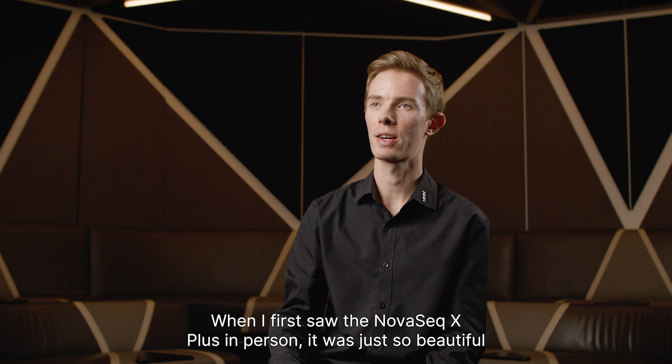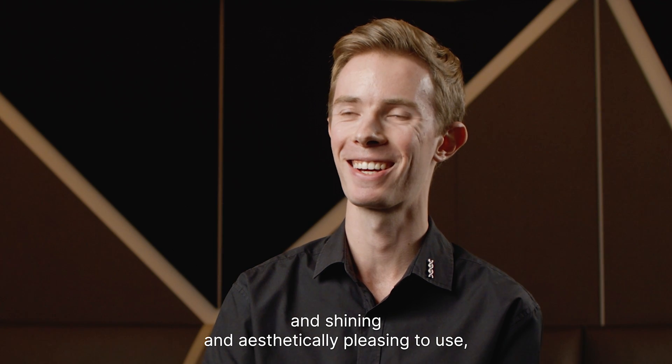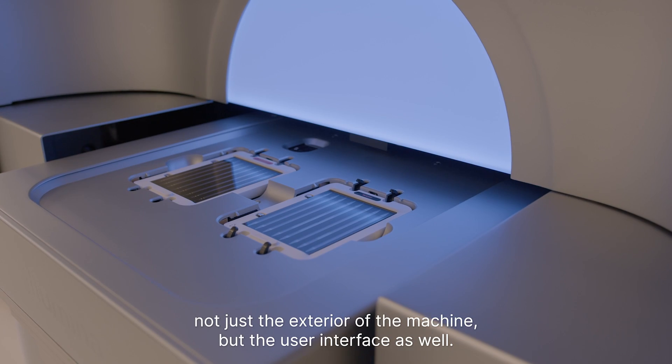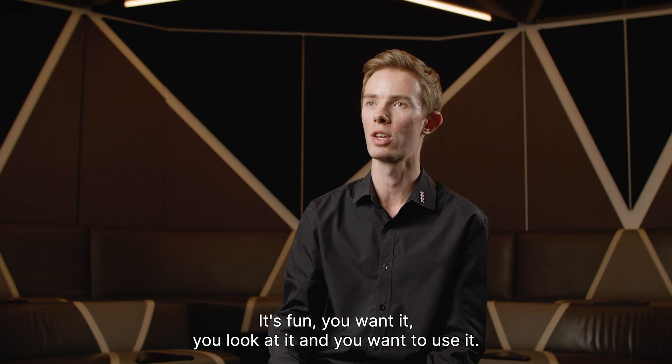When I first saw the NovaSeq X Plus in person it was just so beautiful and shining and aesthetically pleasing to use — not just the exterior of the machine but the user interface as well. It's fun. You look at it and you want to use it.